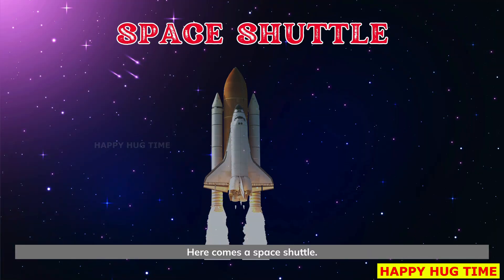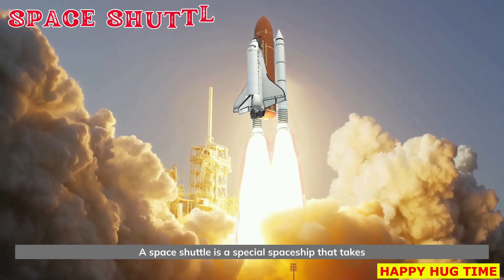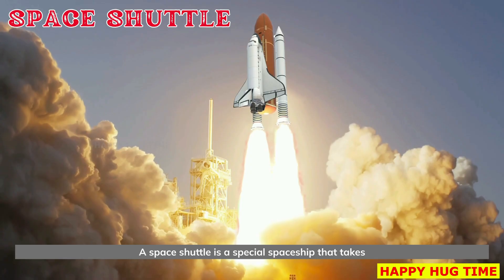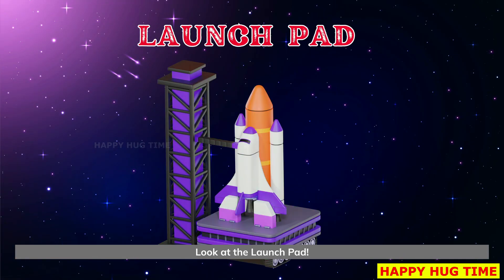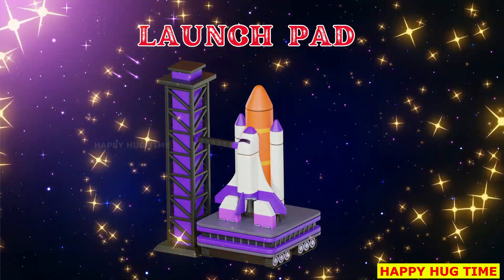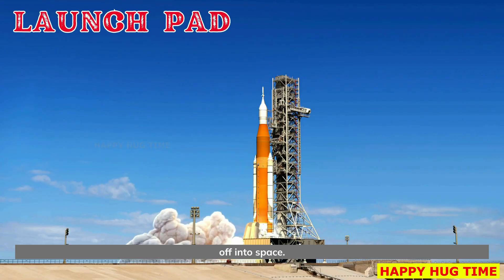Here comes a space shuttle. A space shuttle is a special spaceship that takes astronauts to space and brings them back. Look at the launch pad. The launch pad is where rockets stand before they blast off into space.